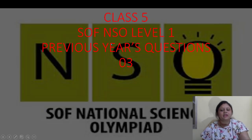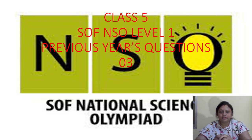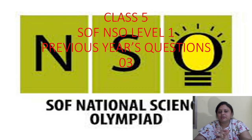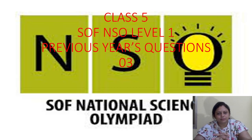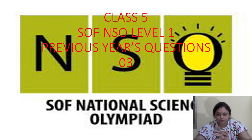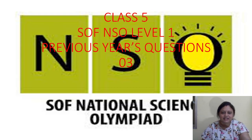Hi kids, how are you all? I hope you all must be fine. So today we are going to read for class 5 Science Olympiad. We are going to discuss the previous year questions of SOF NSO level 1 exam. In our previous session, we already discussed some questions, and in today's session we are going to discuss some more. So are you all ready? Let's get started.